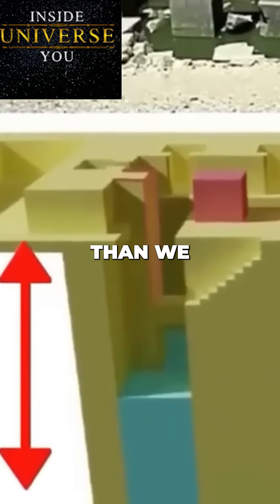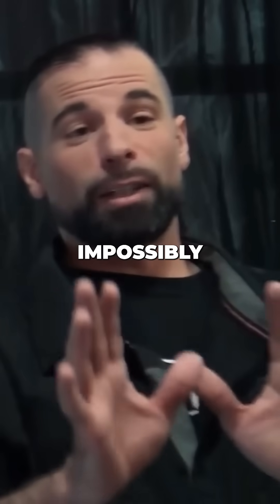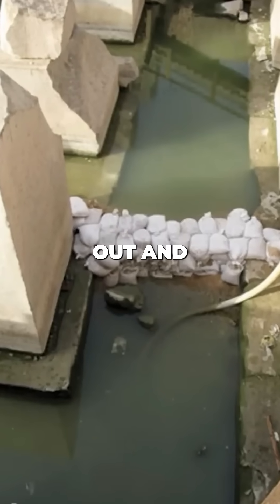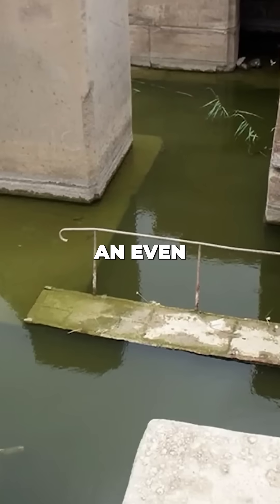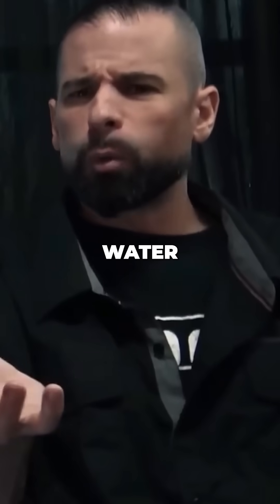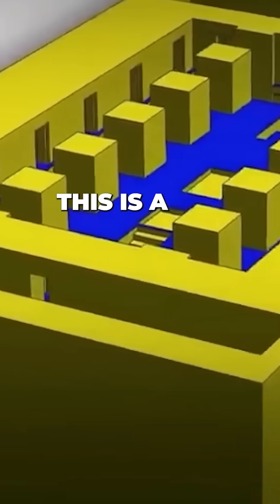It turns out we can only see the very top layer of this water reservoir. The construction is deeper within the earth than we can penetrate, and impossibly, no matter how much water they pumped out or for how long, it kept an even water level — begging the question: where was this water coming from? Giza is a desert now.